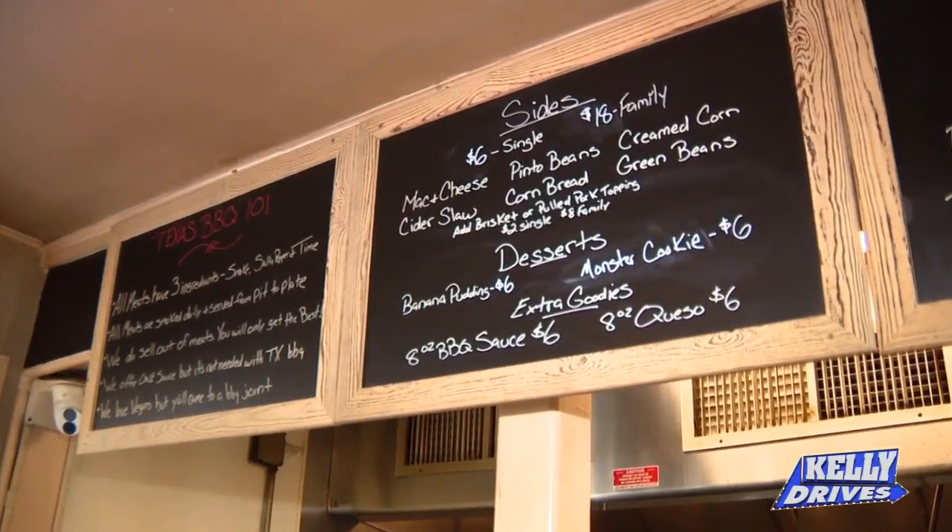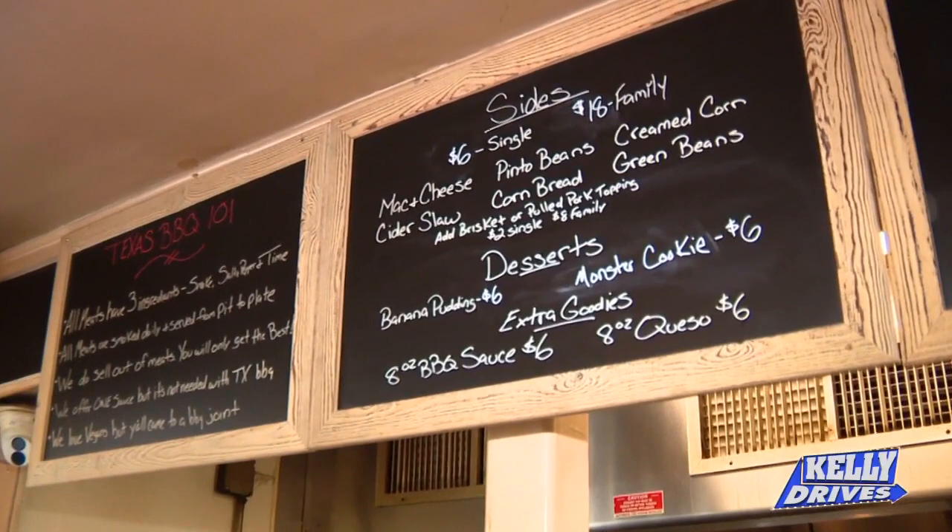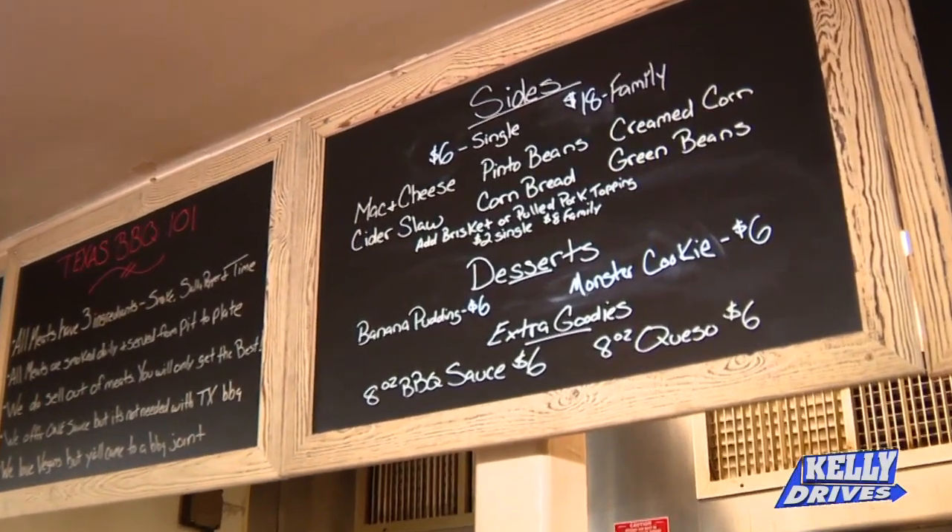It looks like a vault. For sides, we do bacon cheese, cornbread, pinto beans — which is a classic — and West Texas cream corn, which is a crowd favorite. I love cream corn. My mouth is watering.